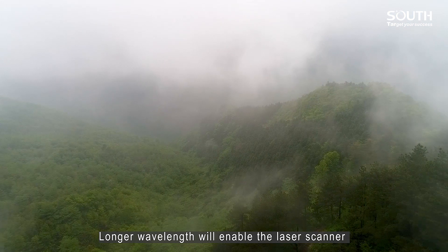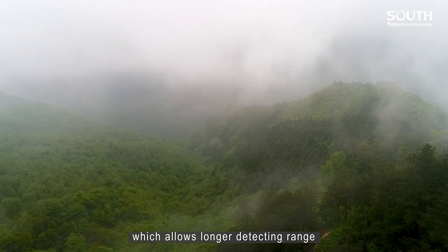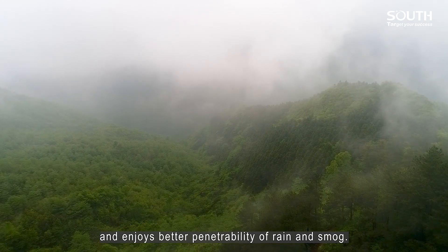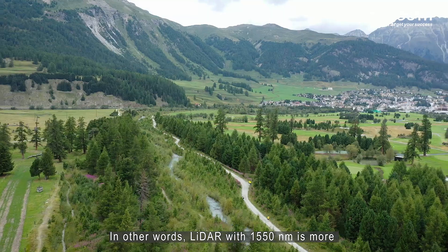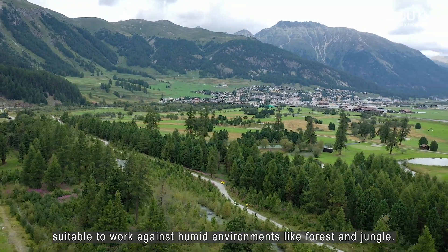Longer wavelength enables the LiDAR scanner to work at a higher frequency, which allows a longer detecting range and better penetrability of rain and smoke. In other words, a LiDAR with 1550 nanometers is more suitable for working in humid environments like forests and jungles.